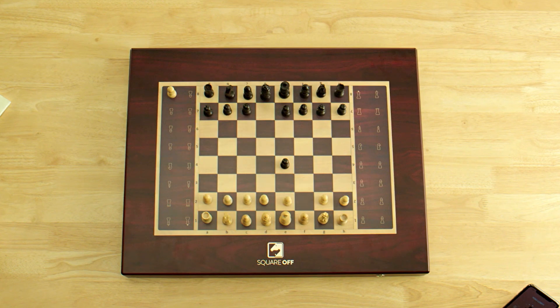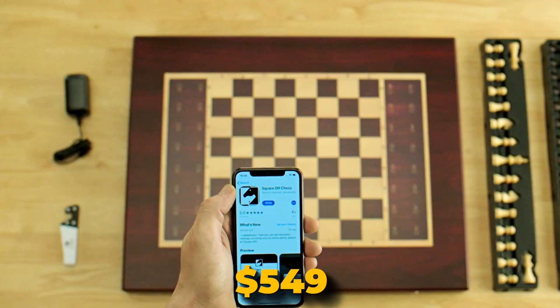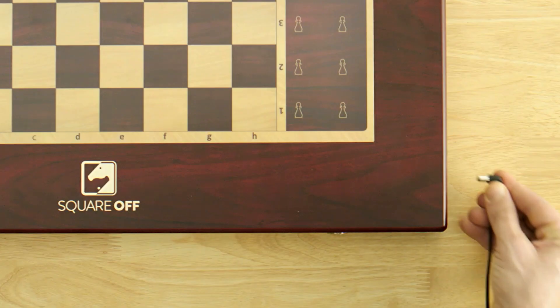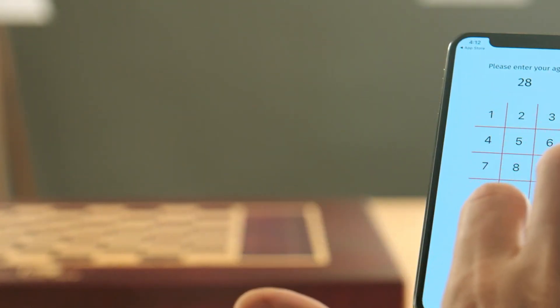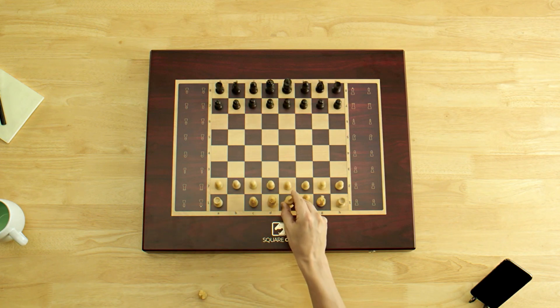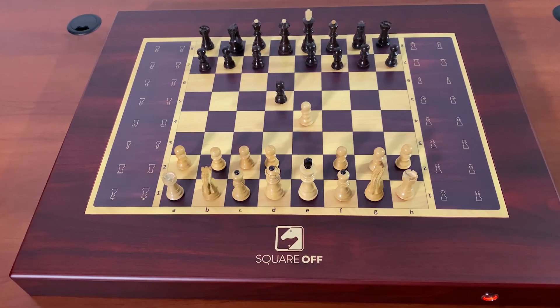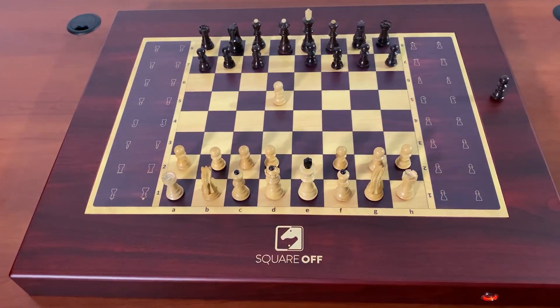For those seeking elegance and advanced technology, the Grand Kingdom set at $549 is the ultimate choice. This beautifully handcrafted automated chessboard combines fine craftsmanship with sophisticated AI, creating a stunning centerpiece for any chess lover. Square Off's unique feature is its automated movement system, where chess pieces move independently, simulating the feeling of playing against a real opponent.